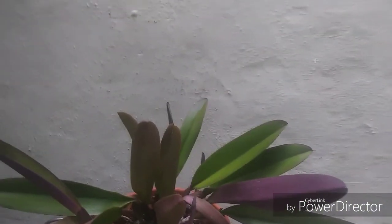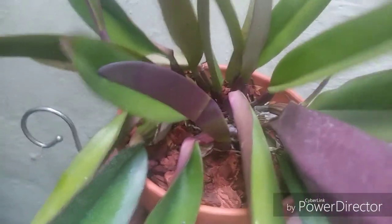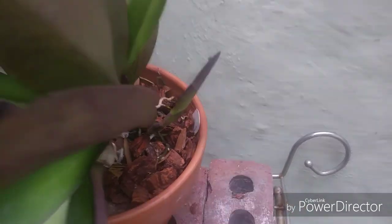Here's a Cattleya warscewiczii — no sheath on this one, but we've got another one coming here, and another one coming right here.